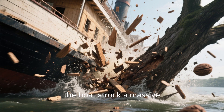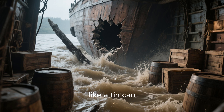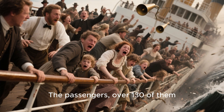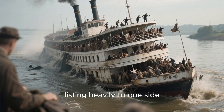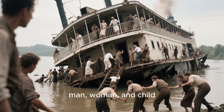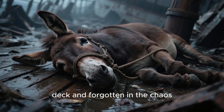With a sickening crunch, the boat struck a massive submerged walnut tree trunk. The impact was catastrophic — the thick wooden hull was torn open like a tin can. Water flooded the lower decks with terrifying speed. Panic erupted. The passengers, over 130 of them, scrambled for their lives. The boat began to sink fast, listing heavily to one side. Thankfully, the river was shallow enough that the upper decks remained above water, allowing everyone — man, woman, and child — to escape to the river bank. There was only one casualty: a poor mule that had been tied up on deck and forgotten in the chaos.